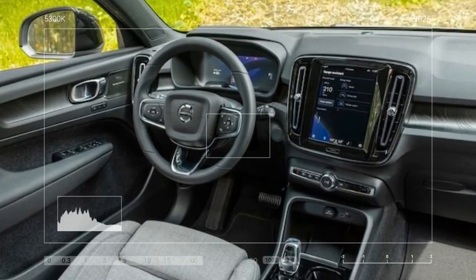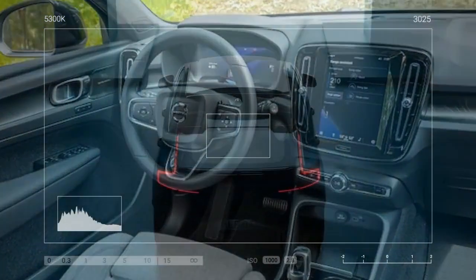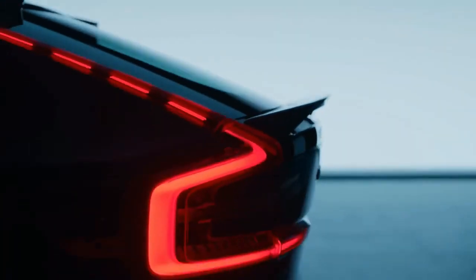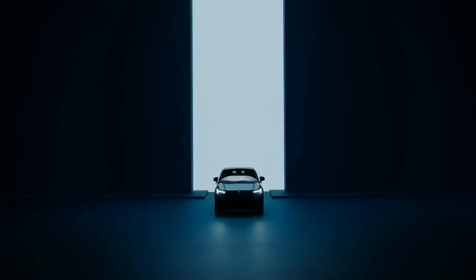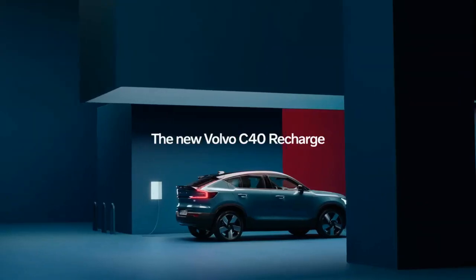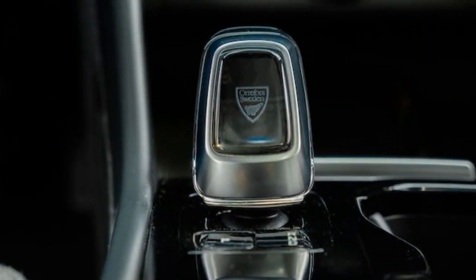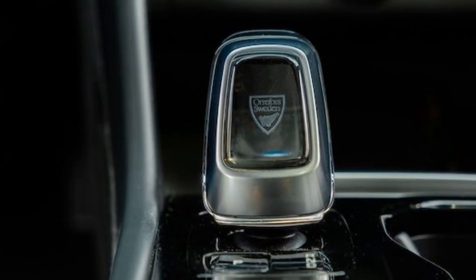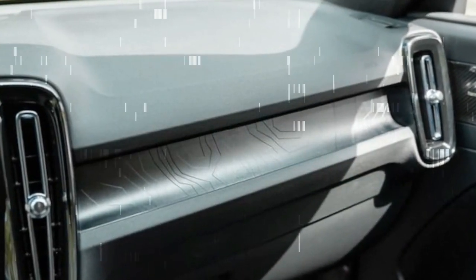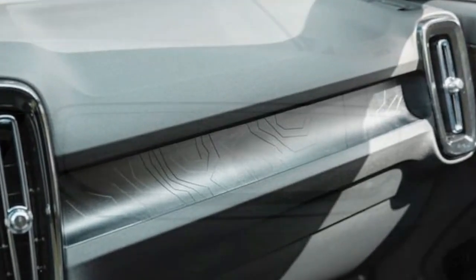In terms of acceleration, our fastest sprints to 60 miles per hour were achieved 0.6 seconds quicker than Volvo's estimated time of 6.9 seconds. While this performance isn't particularly groundbreaking by contemporary standards, it remains competitive within its segment. Tesla claims that its Model Y RWD, delivering 47 horsepower more at 295 horsepower with identical torque at 310 lb-ft, can accomplish the same feat in 6.6 seconds.